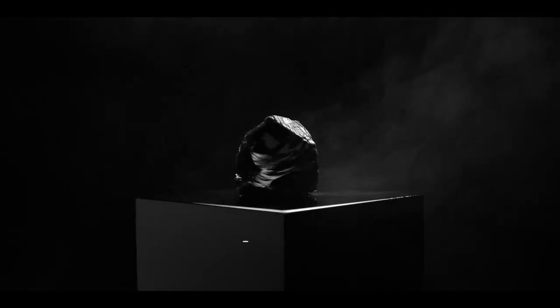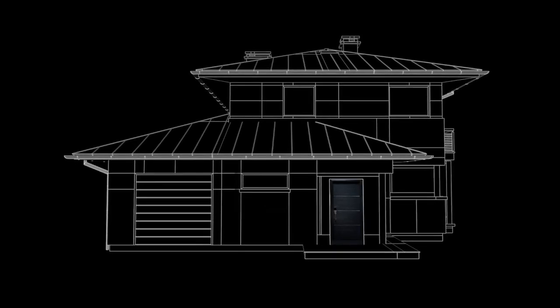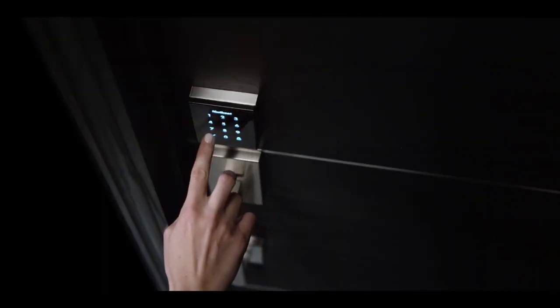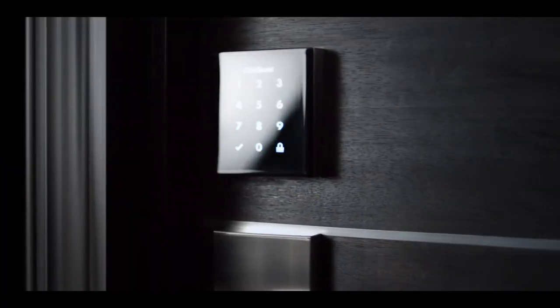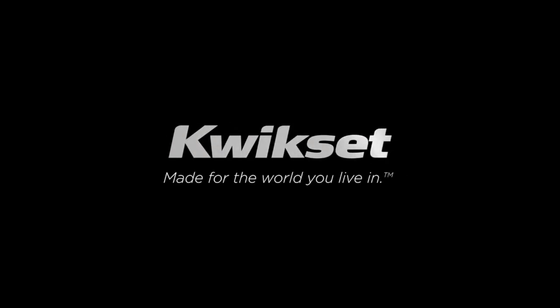Black glass formed in the heart of a volcano. Beautiful. Strong. Stunning. Qualities that Kwikset bring to your front door with the Obsidian Touchscreen Lock, featuring elegant design as modern as the technology that powers it. This cutting-edge lock safeguards you and those you hold dear with unmatched security and sophistication. Protect with style. Astonish with strength. Obsidian. Only from Kwikset. Made for the world you live in.